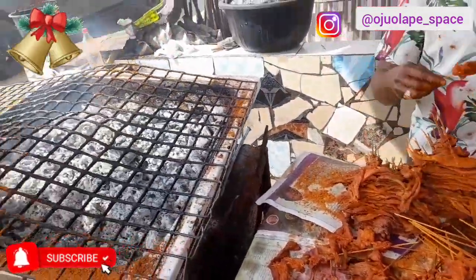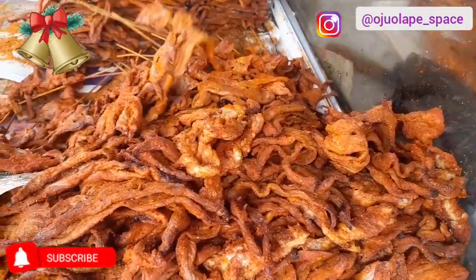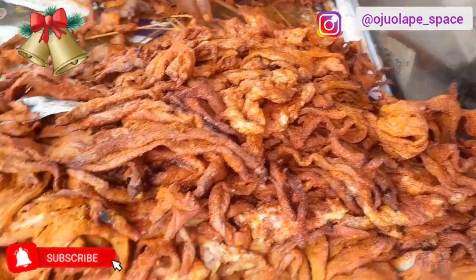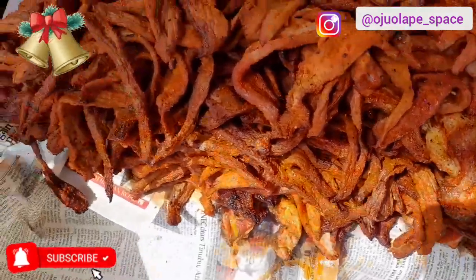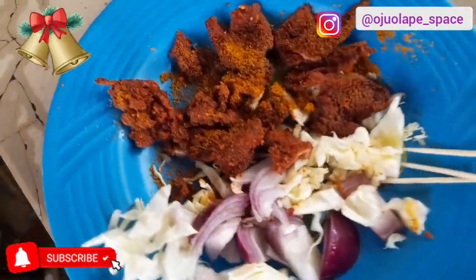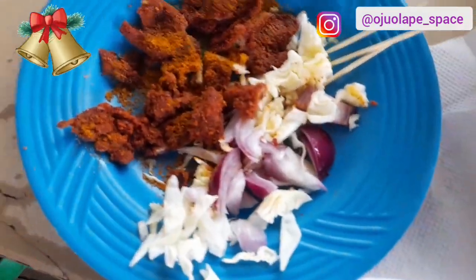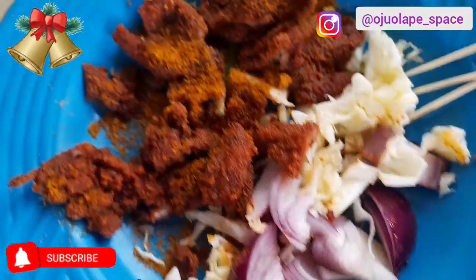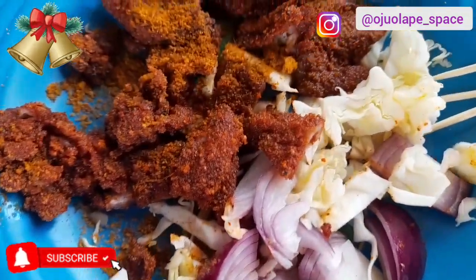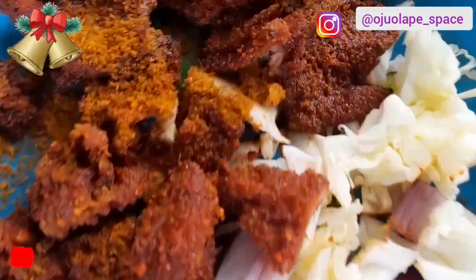The suyas are in different sizes — they have the biggest, the medium, and the smallest suyas. That's why they are arranging them. They first make sure they roast everything, then they arrange the suyas by size.